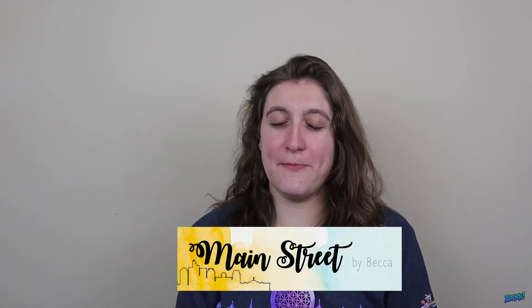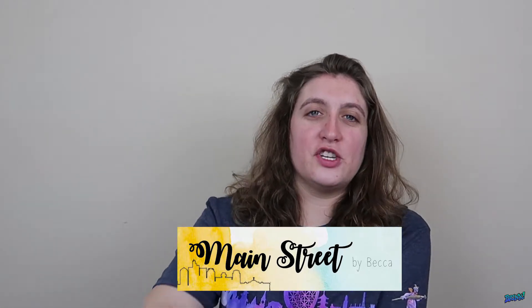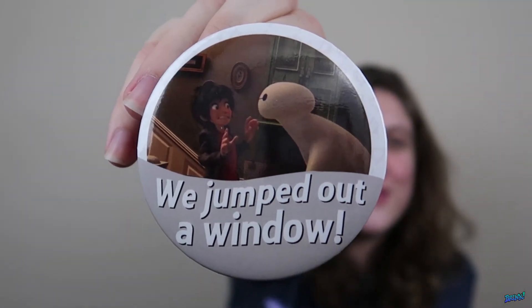Hey everybody! Welcome to the first episode of Walt's Wits. Today I'm going to be talking about the My Disney Experience app, but before I get into that I wanted to talk to you guys about Main Street by Becca. She creates a bunch of different pins like this one, and this is my favorite one she has right now. I do have a discount code — it's 10% off. All you gotta do is go to her site if you want these buttons. The discount code is Michelle. I'll link everything down below, but let's go ahead and jump into this video.